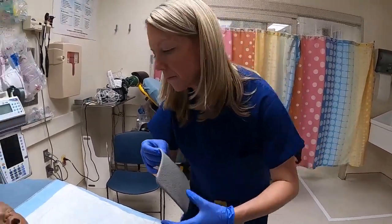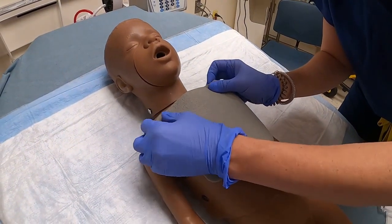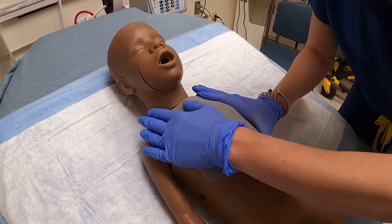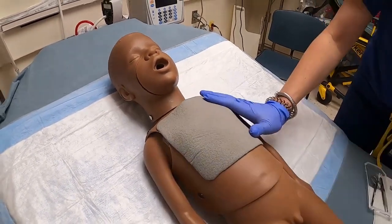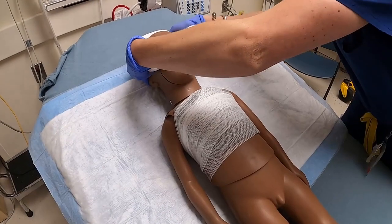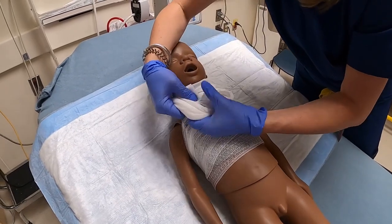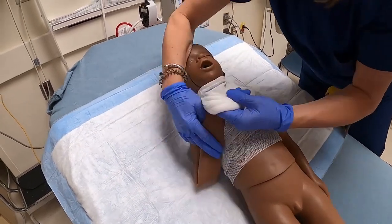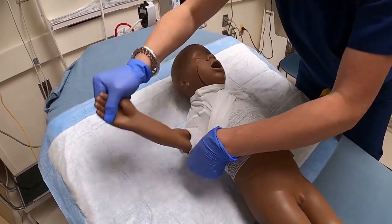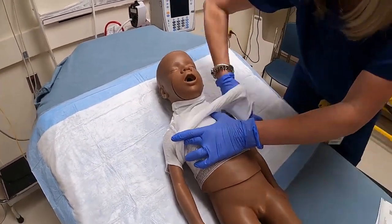We are demonstrating with Mepilex AG. Make sure to place Mepilex AG sticky side down. Wrap with Curlex or Cling. Then, secure all dressings with a TubaFast Garment. TubaFast Garments are stretchy shirts or pants that will help the dressings stay in place.